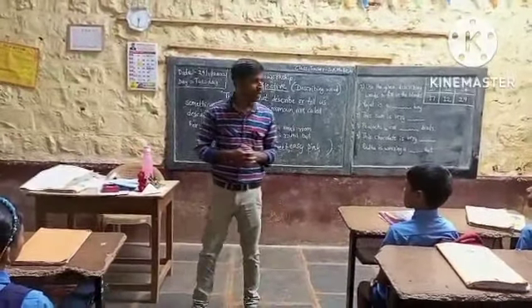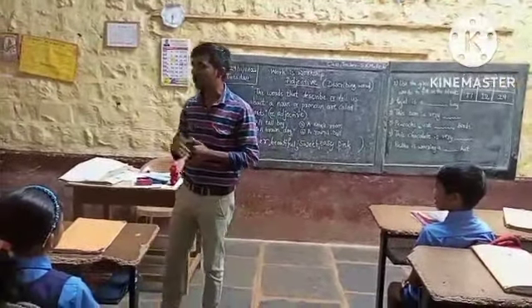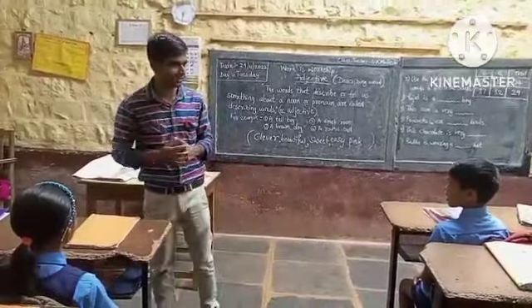Before the grammar topic, I will ask some questions. So, who has no answer, only raise your hand. That's okay?